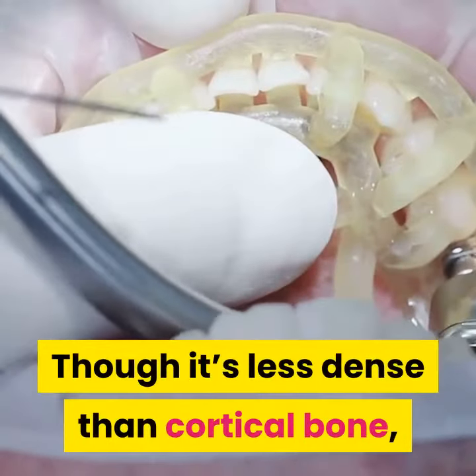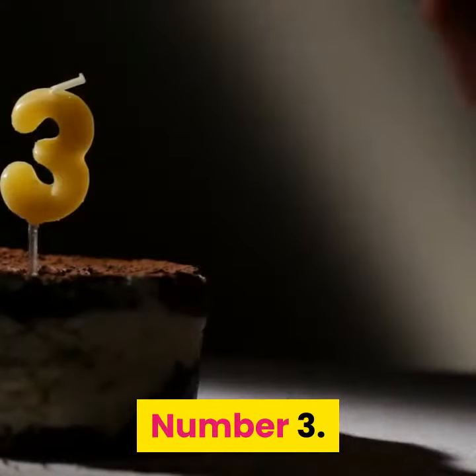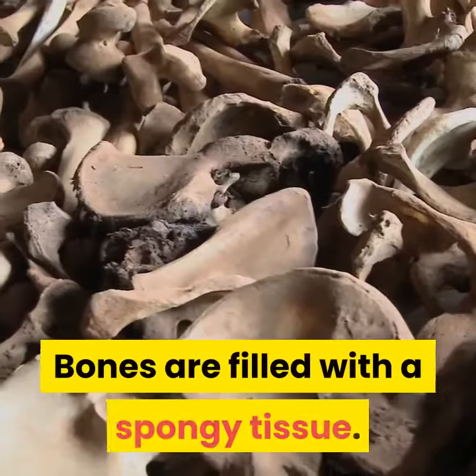The second type, trabecular bone, is soft and spongy. It's often found inside large bones and in your pelvis, ribs, and skull. Though it's less dense than cortical bone, it's still quite hard and protective.